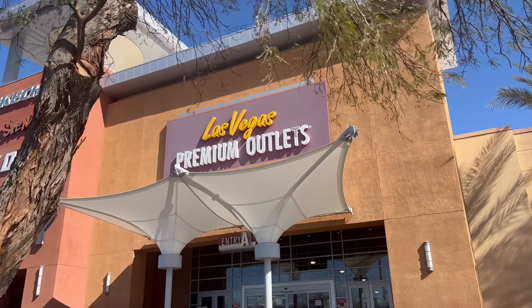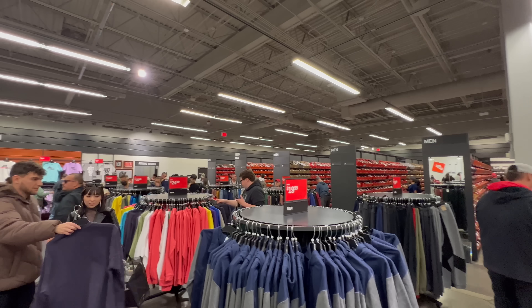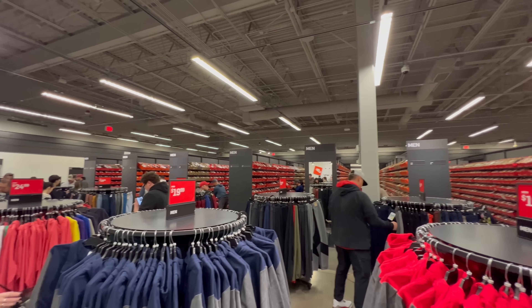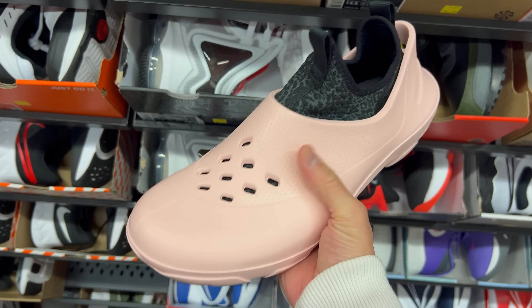We're in Vegas about to hit up the Nike clearance store — this is cheaper than an outlet. Hoping to find some gems; we didn't have the best luck the last time we were at this location. There was no card out there — crazy stuff here. Let's start the video and get into this Nike clearance store.